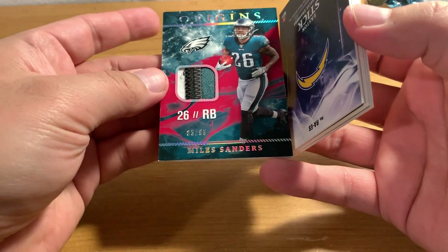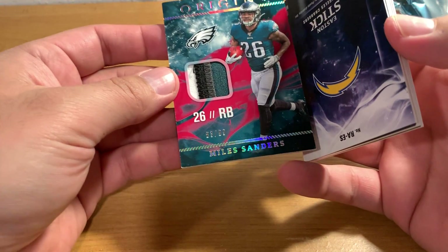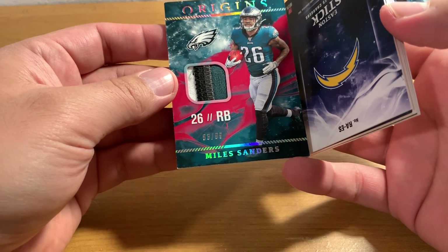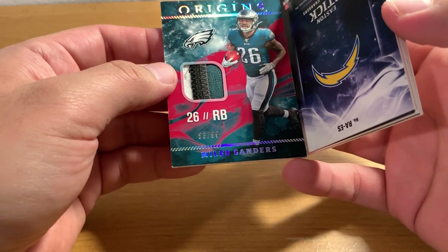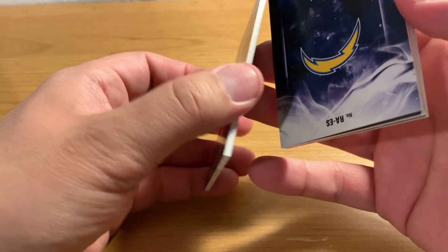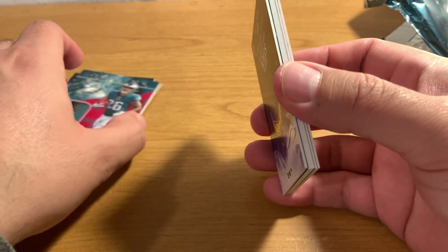Here is Miles Sanders, running back for the Eagles. I just mentioned the Eagles are three and two. That's a pretty cool four-color patch right there. This thick one must be our rookie patch auto.